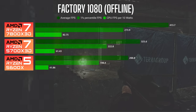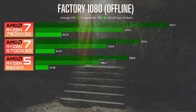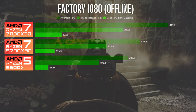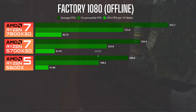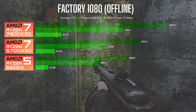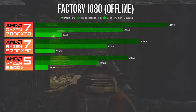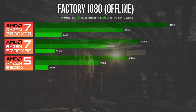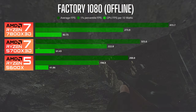On Factory offline 1080p, the 5600X came in with an average of 288.8 FPS, the 5700X3D came in at 325.6, and the 7800X3D came in at 413.7. That's about a 13% increase with the 5700X3D and close to a 40% increase with the 7800X3D. On the 1% lows, there was about a 50% increase with the 5700X3D and about a 100% increase with the 7800X3D.